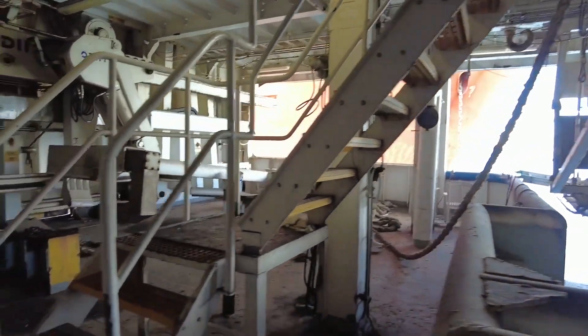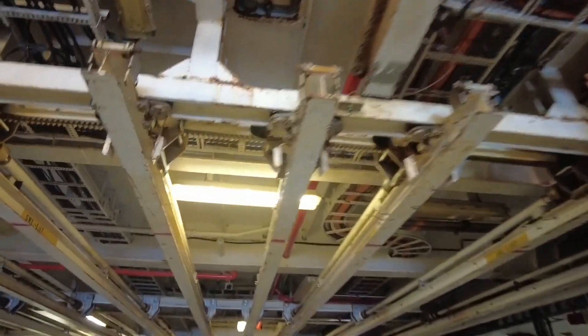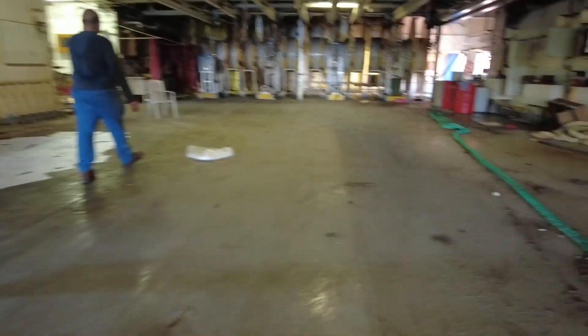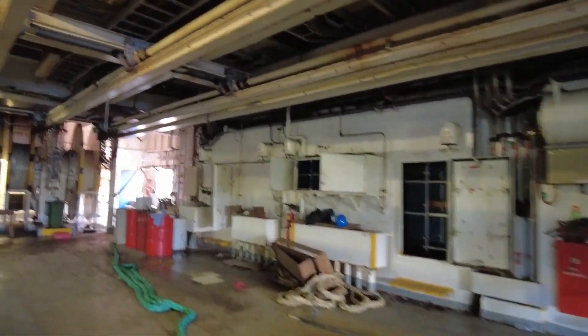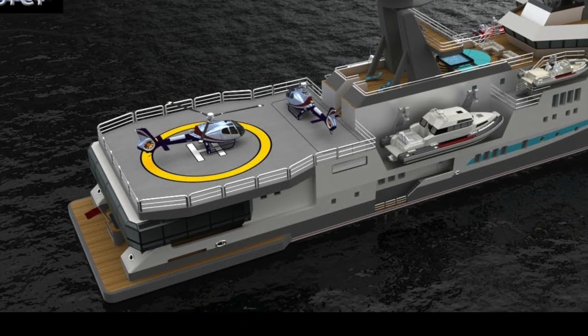Walking forward, these beams will of course come out for the scrapper. This becomes our tender and toys garage right here. We'll pull those drums out at the forward end, clean out other things we don't need, and have a nice big tenders and toys garage with plenty of deck space above it that we can repurpose.